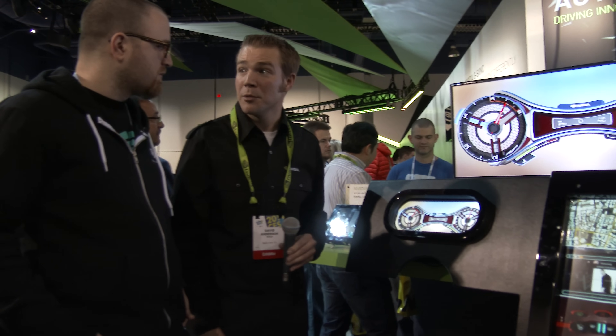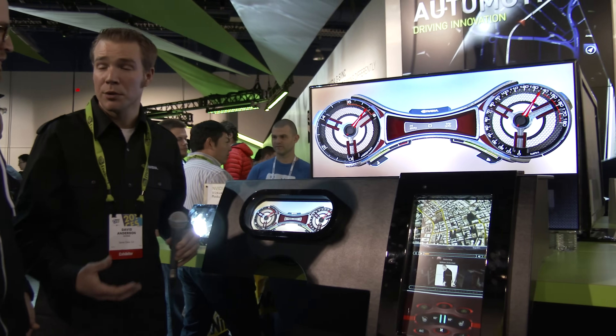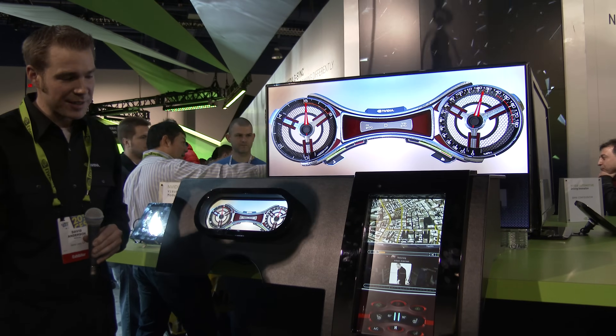Most people agree there needs to be disruption in automotive. A lot of the laggy systems that currently exist are no fun to use — this looks a lot more smooth. We're really excited about bringing this level of performance and capability to the vehicle. At NVIDIA, we really look at the vehicle as probably one of the largest, and arguably one of the most expensive, mobile computers you'll ever own.